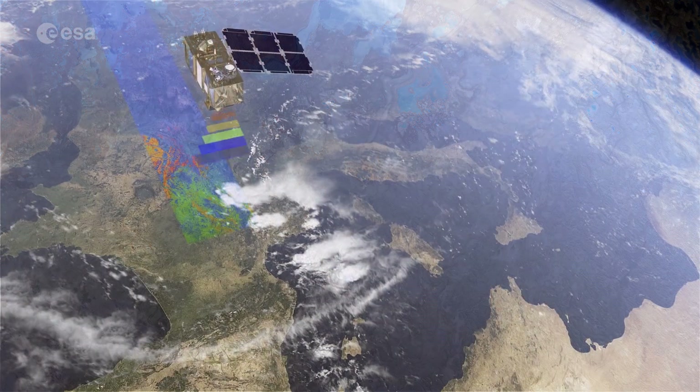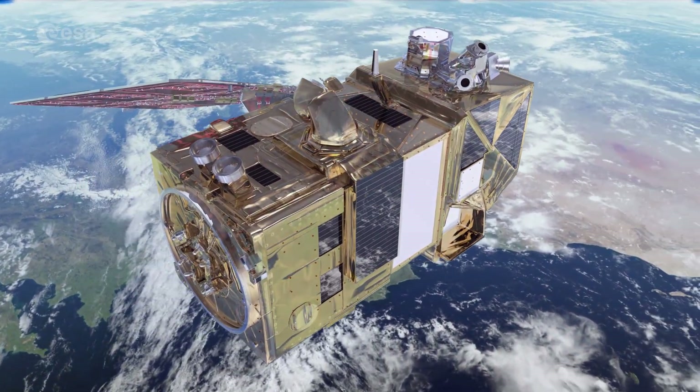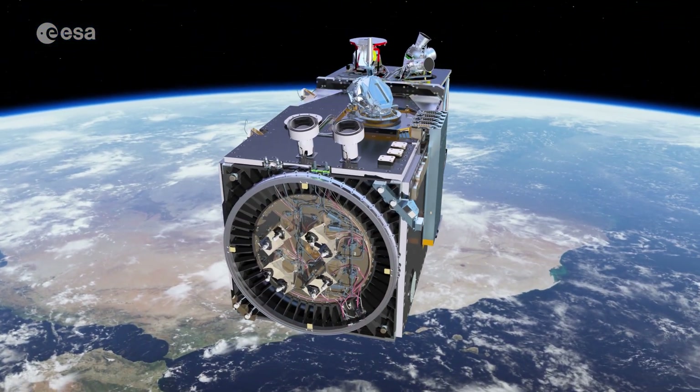Sentinel-2 was a two-satellite mission to supply the coverage and data delivery needed for Europe's Copernicus program. The mission's frequent revisits over the same area and high spatial resolution allow changes in water bodies to be closely monitored.